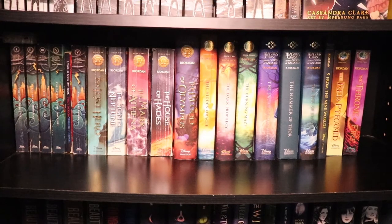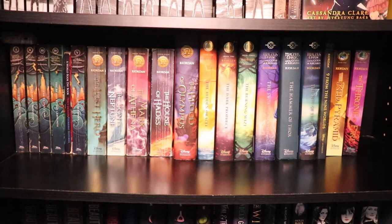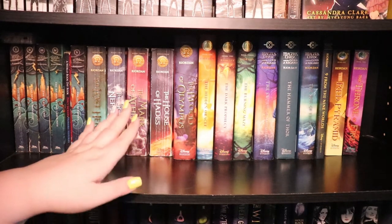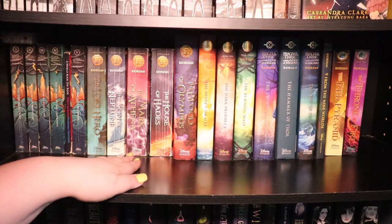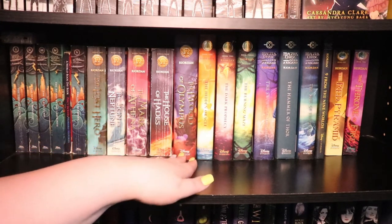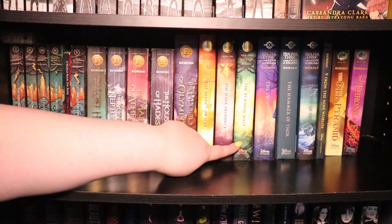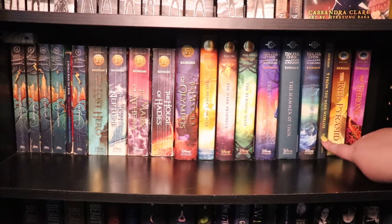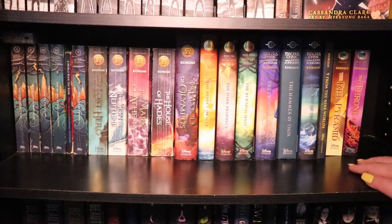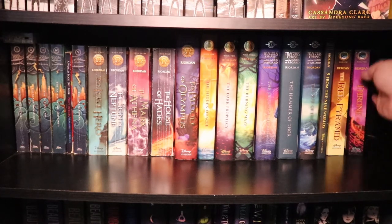The lighting in this room just drastically changed, so forgive me — we were using natural light, now we're on artificial. This is my Rick Riordan shelf. It starts off with Percy Jackson and the Olympians, then moves over to the Heroes of Olympus series. Then you have the Trials of Apollo — I only have the first three books because that is all that is published as of current. Then the three books of Magnus Chase and the Gods of Asgard plus Nine from the Nine Worlds, which is a collection of short stories. And then the first two books in the Kane Chronicles, which I just read this month. Soon there will be something filling this space right here.